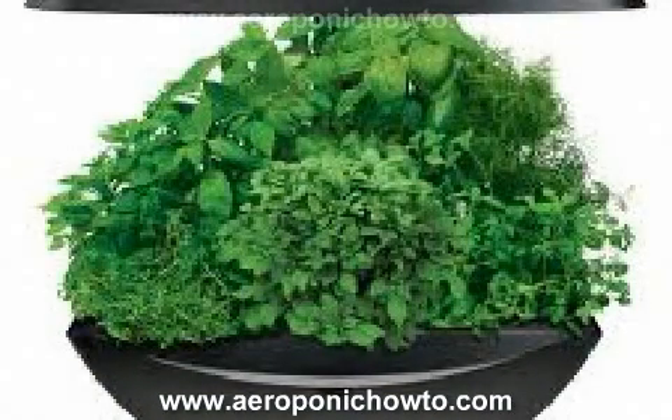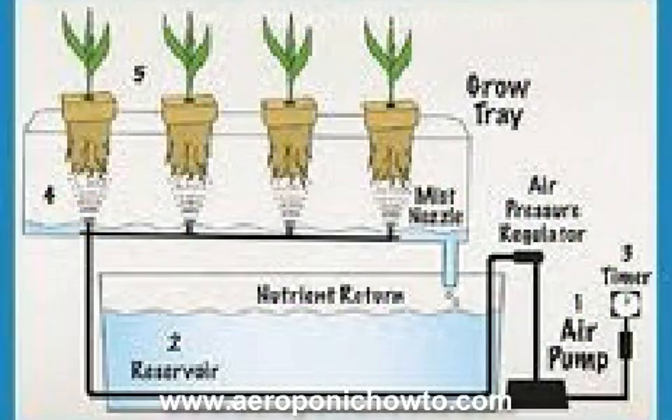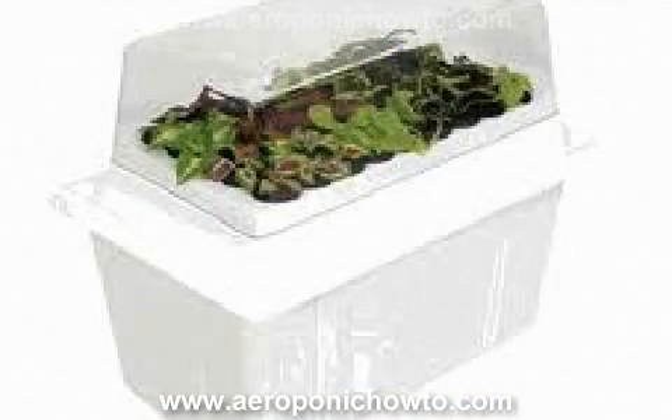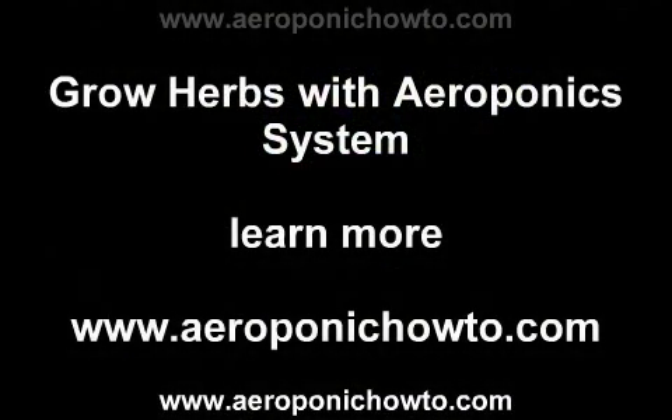If you've ever tried growing herbs outside, you already know just how challenging that process can be. Don't make the mistake of assuming that growing herbs indoors is an expensive proposition. While it's certainly true that there are going to be some modest start-up costs to establishing an indoor garden that has a great aeroponics system, you're definitely going to find that having an indoor garden makes it a lot easier to produce herbs that can be consumed.